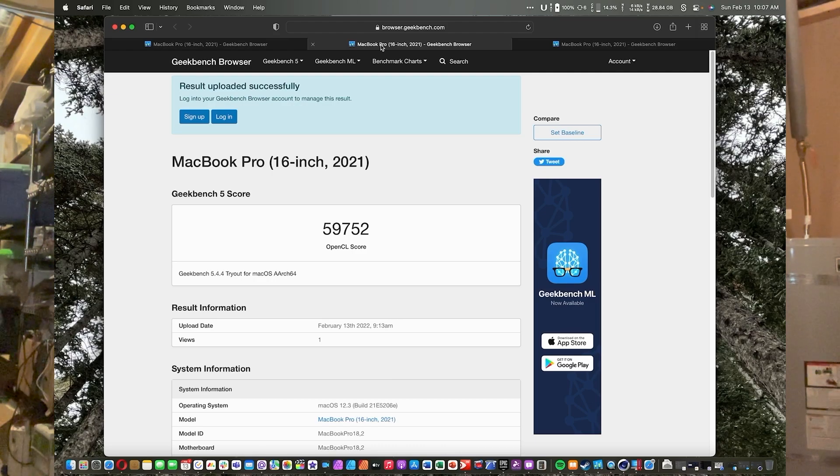That's a very big difference — not quite double, but nearly double. Which is actually to be expected, because the M1 Pro has 16 graphics cores and the M1 Max has 32. So we should expect the M1 Max to be roughly double the M1 Pro.